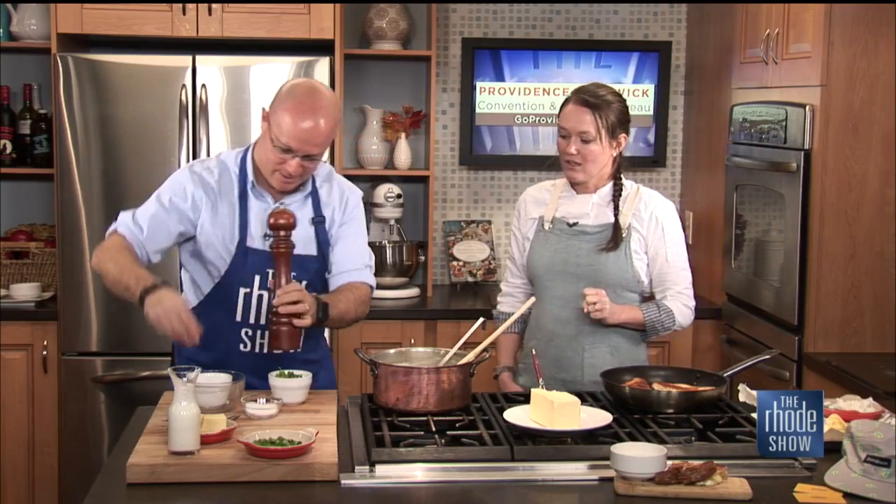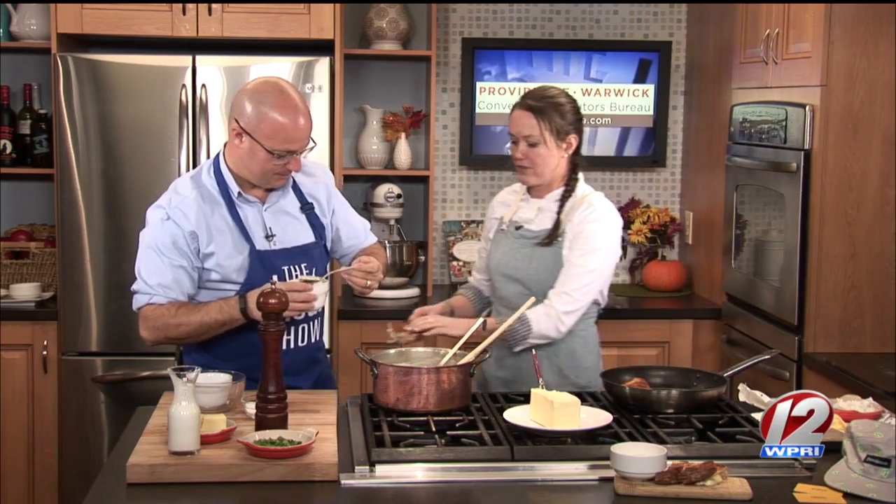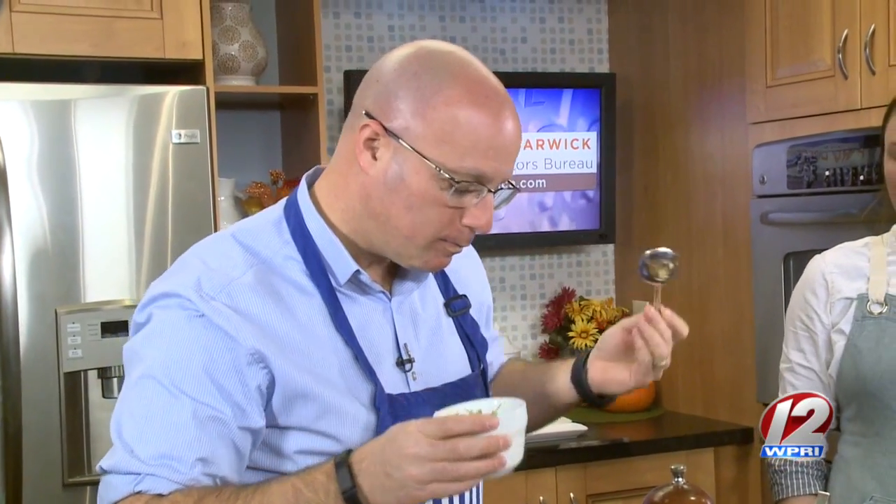Tell everybody again where you're located — we are on Waybossett Street, making fresh soup and fresh sandwiches every day. This is a perfect comfort food to have on a day like this, or really any day. If you want the recipe or any other information about U-Melt, you can head to our website at GoProvidence.com.